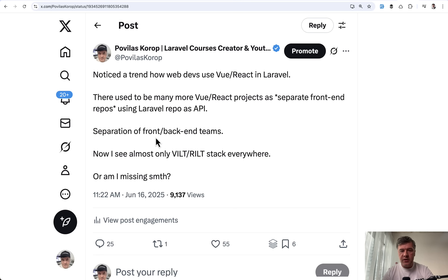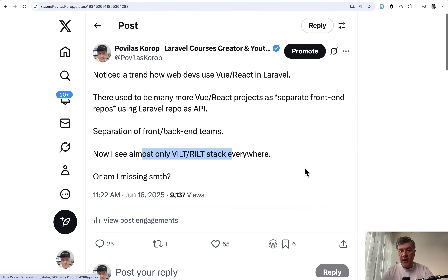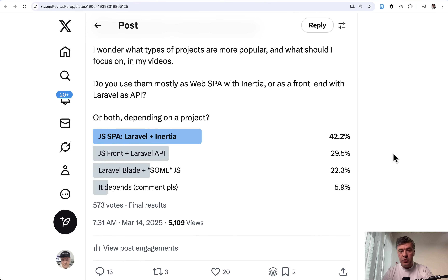When I talked with the community a few weeks ago on Twitter, I asked whether VILT and RILT stacks are everywhere now. A few months earlier in March, a poll I ran showed: 42% use Vue or React with Inertia, 29% are still using separate JS front-end plus Laravel API — so as I said, it's not dead, just less popular — and even the Alpine.js or jQuery replacement approach still has 22% in that poll.